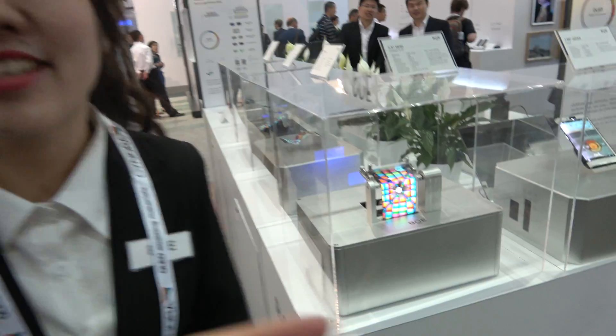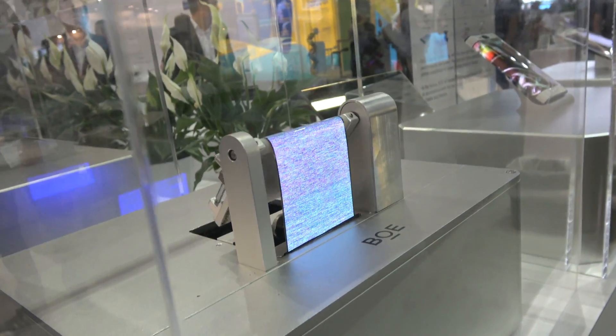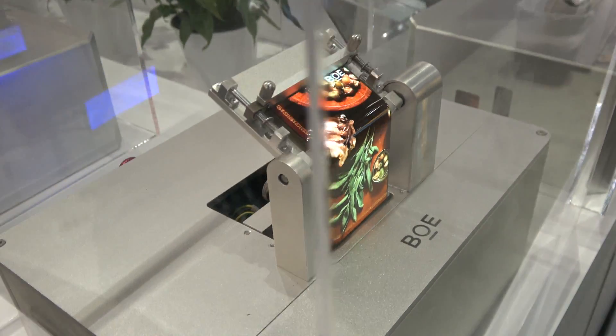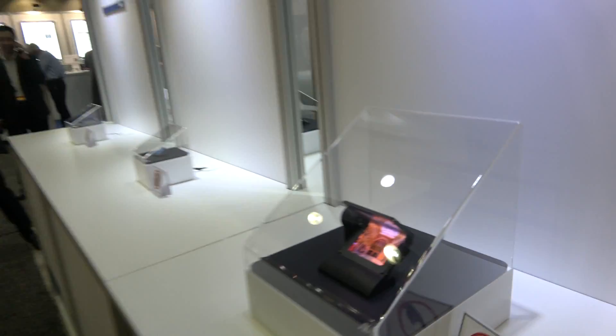This is a plastic display — flexible. It's OLED and you can bend it like this, you can bend it like that. It can fold more than a million times.